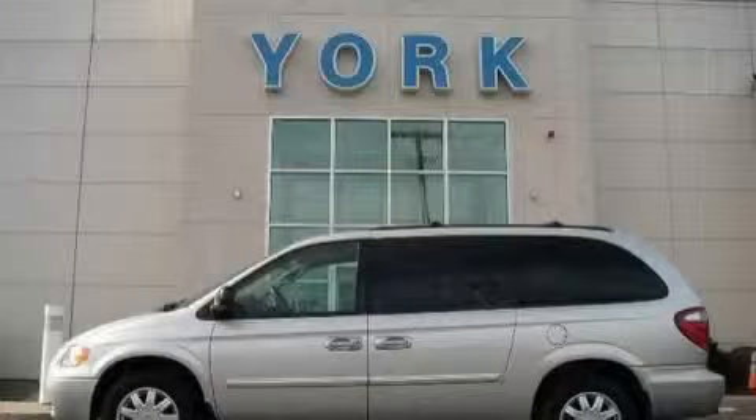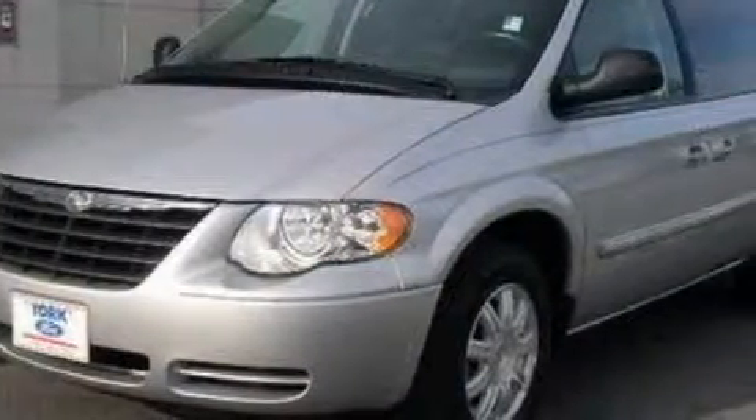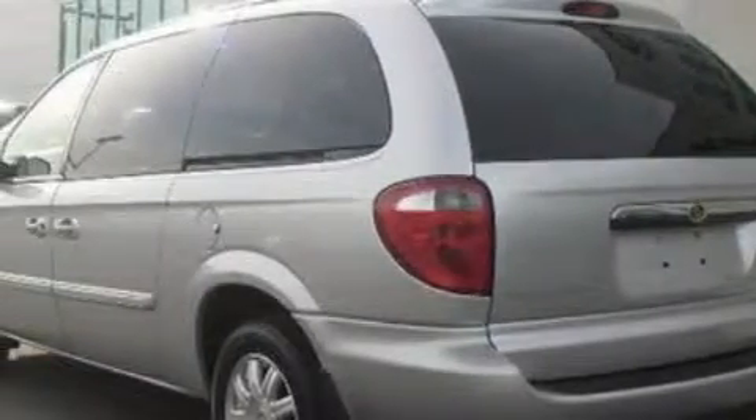This is a 2006 Chrysler Town & Country, designed with features that accommodate. The top features on this Chrysler are a power driver's seat, remote power door locks, a 6-speaker audio system, a CD player, dual airbags, and an anti-lock braking system.